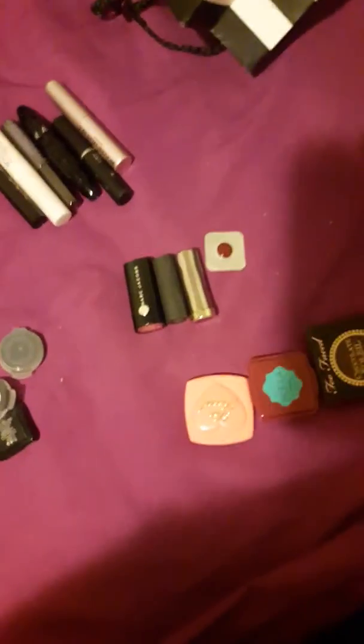So yeah, these are all the samples I'm going to try to get rid of this year. Wish me luck — I have far too many.